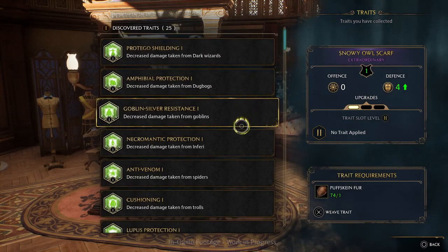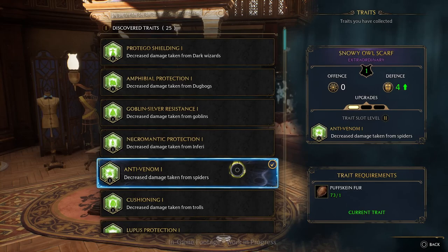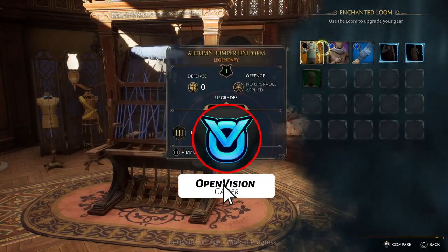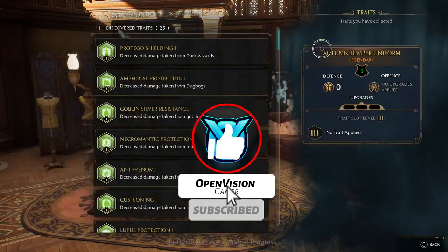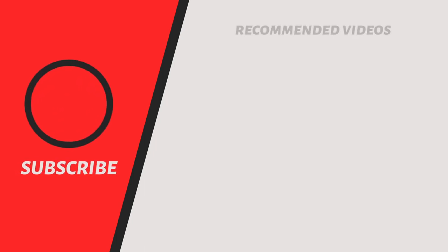So that was a complete guide to the Hufflepuff house within Hogwarts Legacy. We went over some general info about the house within the Hogwarts world, and then some Hogwarts Legacy specific info about how Hufflepuff will work within the game. If you're interested in a video covering all four houses and which one you should join in Hogwarts Legacy, the link to that video is on the screen now.